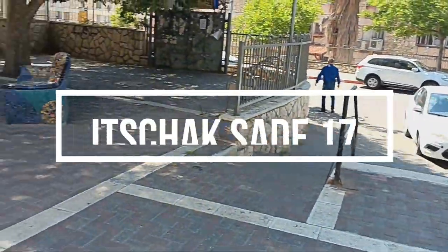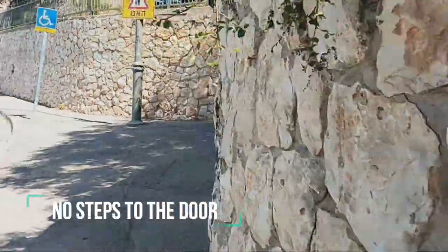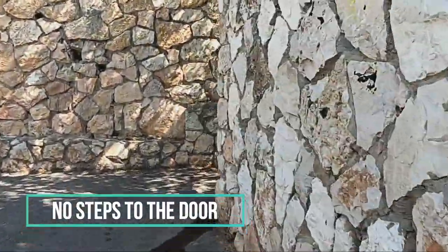This one-bedroom apartment is located in Katamon. It has no steps to the door and is close to transportation all over town and a supermarket.